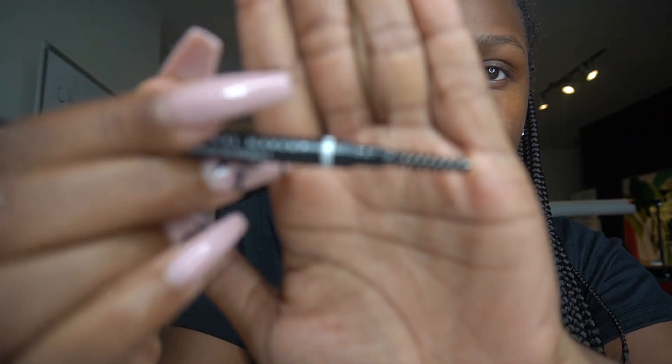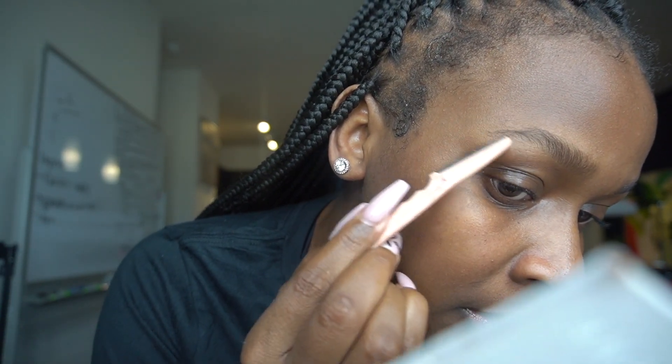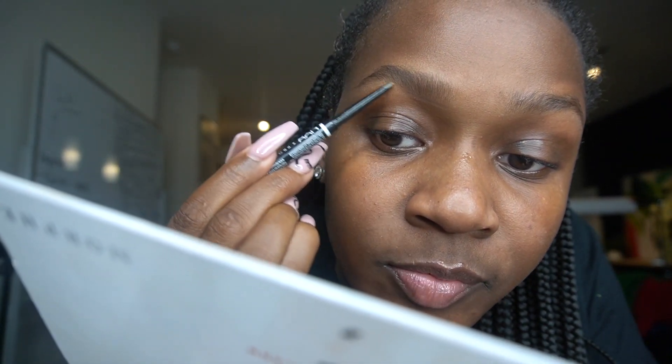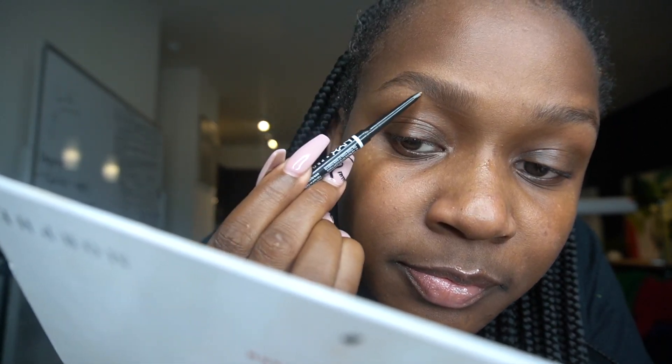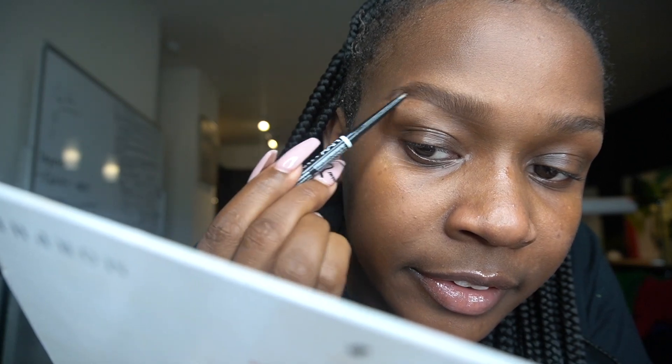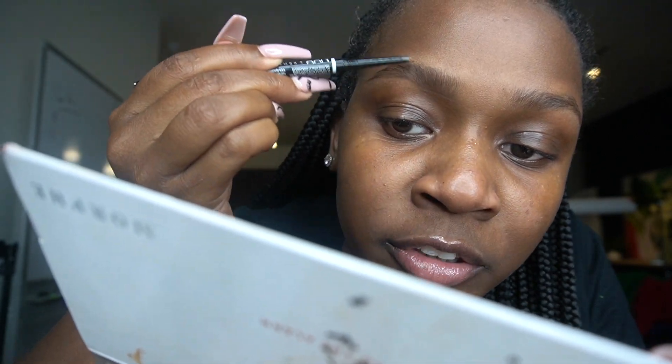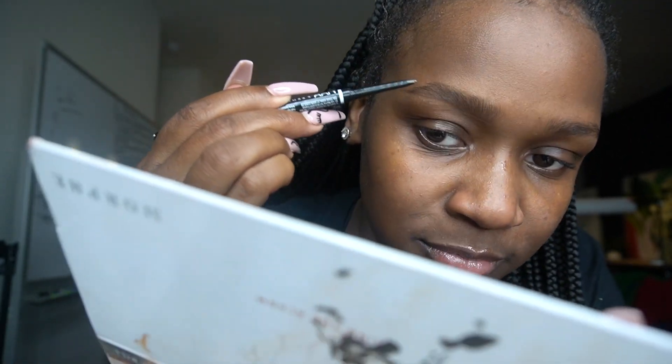What I really love about the pencil is on the other side it has a little brush on there, so you can get those hairs going. I like to go under my eyebrows just to ensure that I have a perfect finish. I brush up, create a line — not too harsh, ladies — and then I literally go up with my natural brow strokes with the pencil.